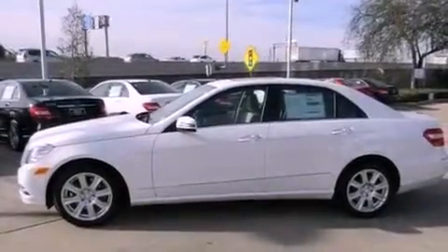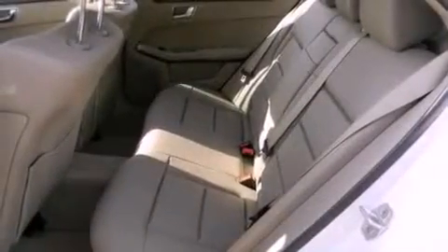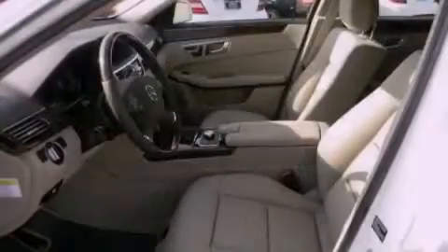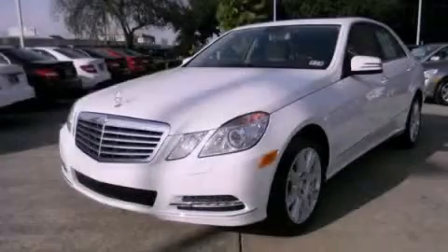The following features are also included: a split folding rear seat, a power trunk closer, a wood and leather-wrapped steering wheel, and heated seats that can warm you up in seconds, keeping you and your passengers comfortable the whole trip. This vehicle won't last long at this price. Call and arrange a test drive now.